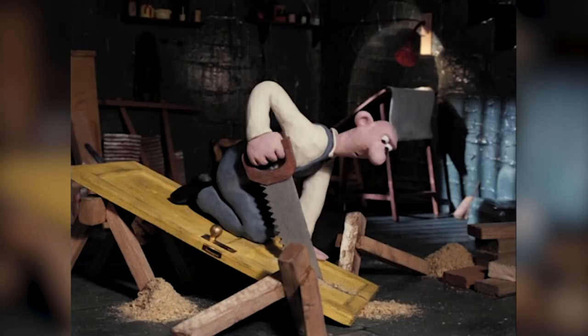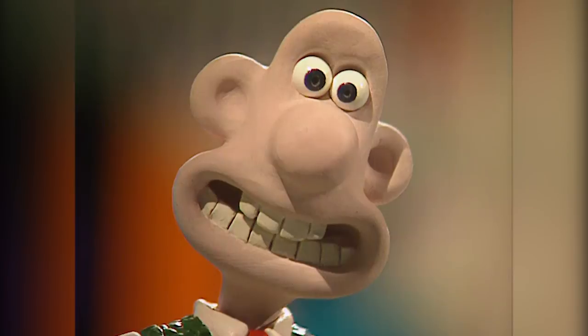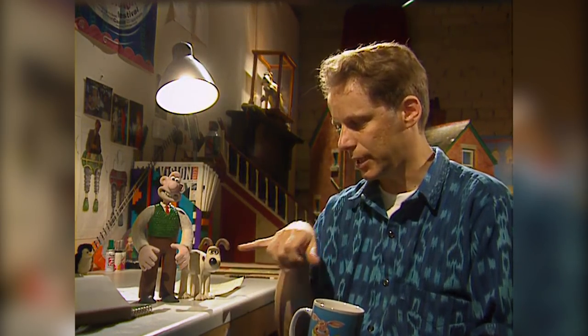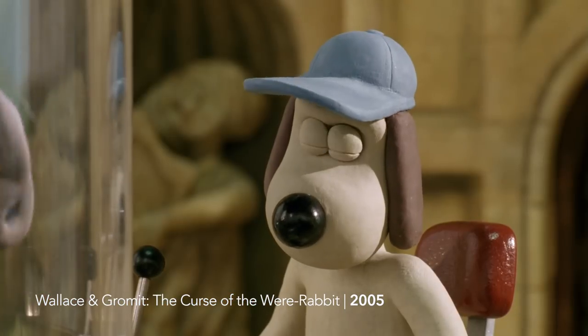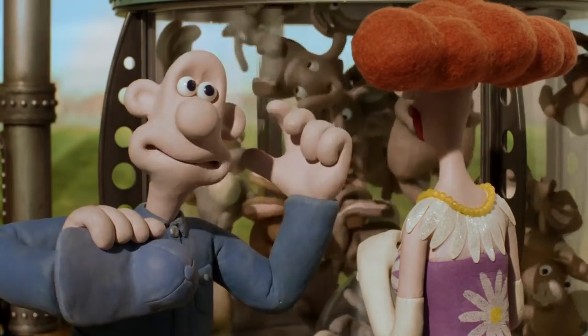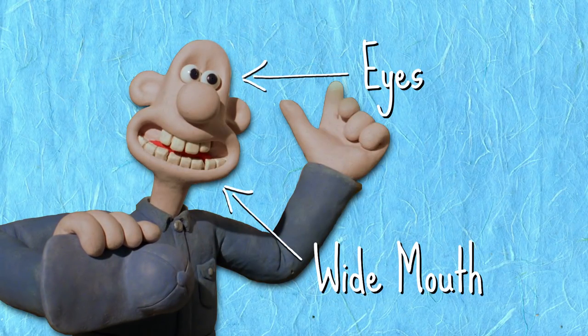'They're really my first characters I've really put my heart into. They gave me my style, really. The eyes close together, the wide mouth, the very exaggerated mouth movements, and Gromit's kind of looks of frowning and all his expression coming out of his eyes. It all started off with Wallace and Gromit.' As Nick mentioned, there are two parts: the eyes close together, and the wide mouth. It's easy to say that's the style, but where does it come from?